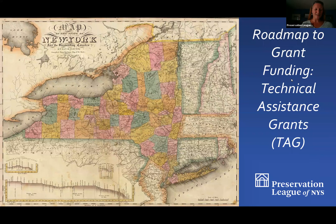Good morning, everybody. Thanks for joining me today. My name is Jana Rudler. I'm the Southern Tier Field Consultant for the Preservation League of New York State, and today we're going to learn a little bit about the Preservation League's Technical Assistance Grants.